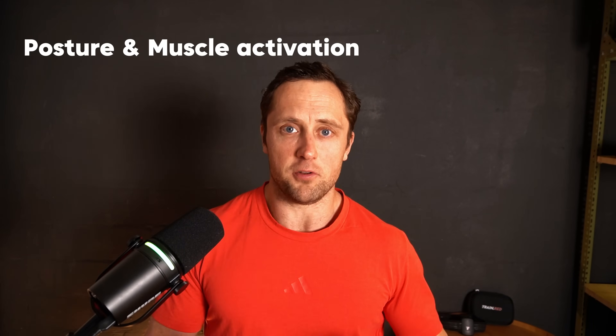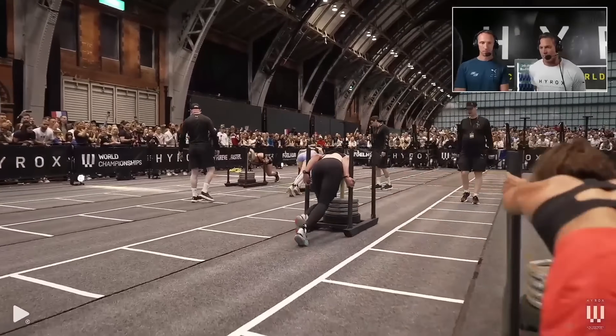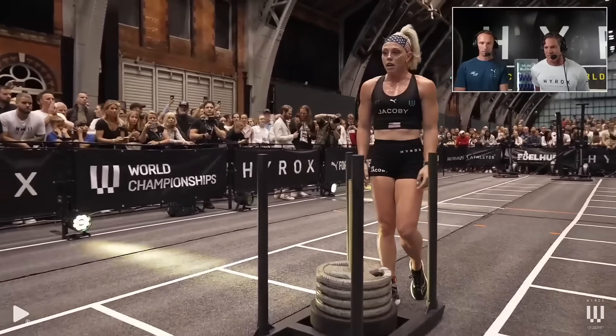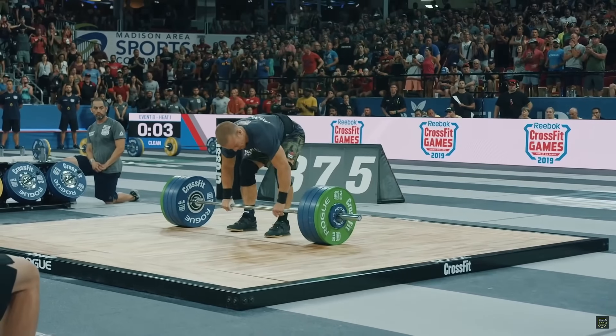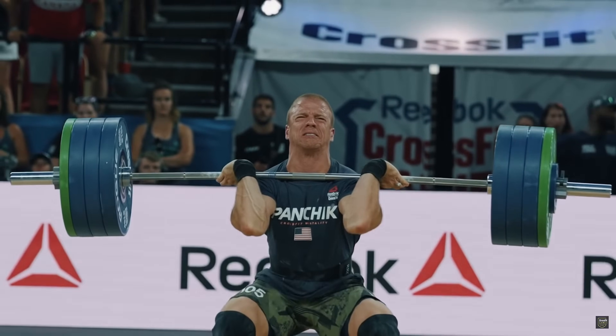This translates well into posture and muscle activation. In Hyrox, there's much more demand on maintaining a forward-leaning, efficient posture for longer cyclical periods. Think about how your core, hamstring, and glutes are used during a sled pull and push versus a power clean. CrossFit is much more explosive, using triple extension — ankles, knees, and hips — while Hyrox is much more cyclical, lighter in nature, and affects the aerobic system much more.